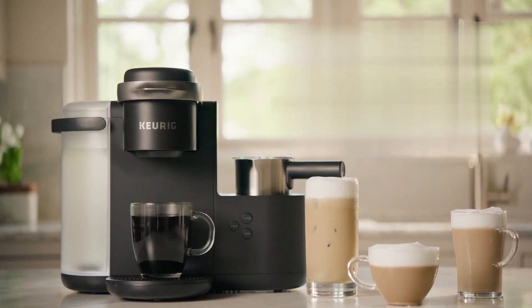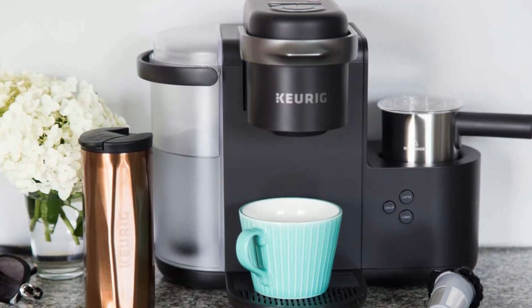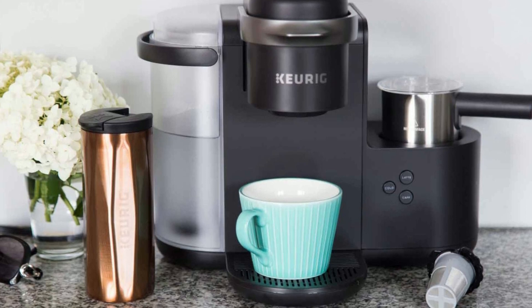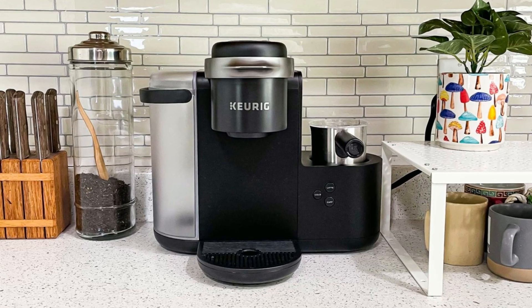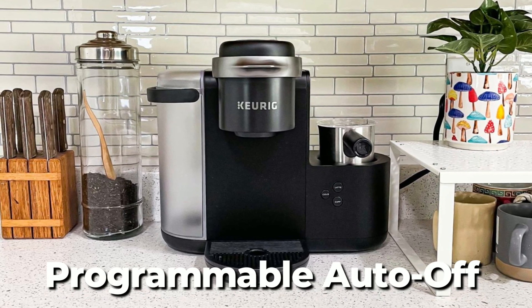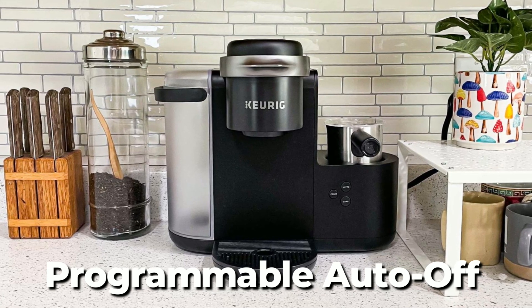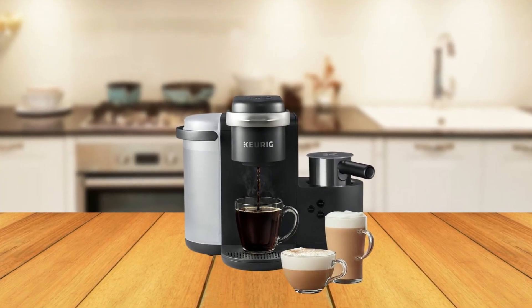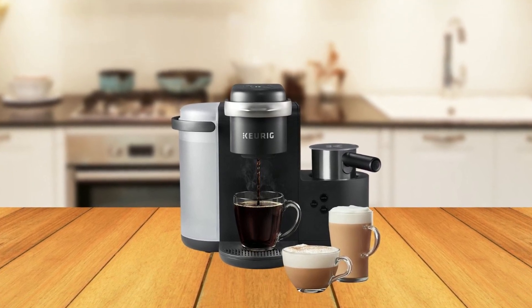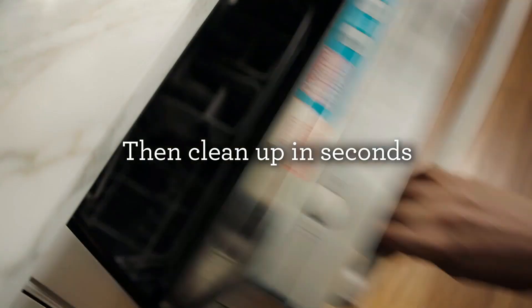The removable reservoir makes refilling easy, and the machine has a smart start feature that heats and brews in one simple process, so there's no need to wait for it to heat before selecting your cup size. The Keurig K-Caffeta Coffee Maker is energy-efficient and features a programmable auto-off feature that automatically turns off the brewer two hours after the last brew. It is also travel mug-friendly, accommodating travel mugs up to 7.2 inches tall, and is top-rack dishwasher safe for easy cleanup.